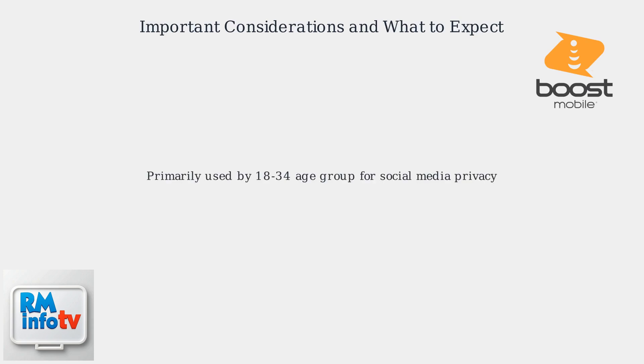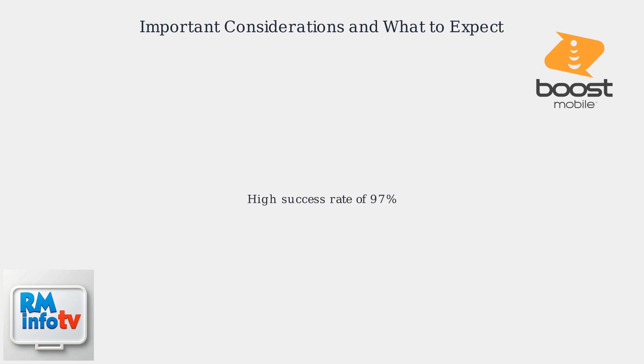The feature is primarily used by younger demographics, ages 18–34, seeking privacy for social media and other online activities. In most cases, it boasts a high success rate of around 97%. If issues arise, contact Boost Mobile Support at 1-888-BOOST-99.